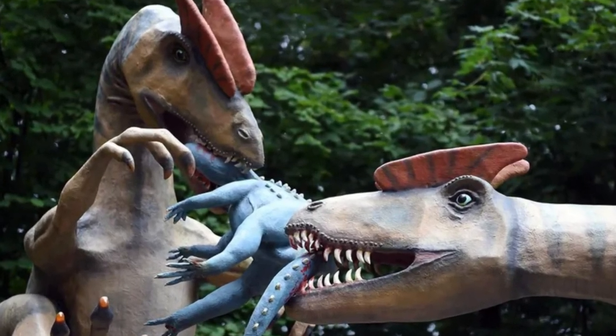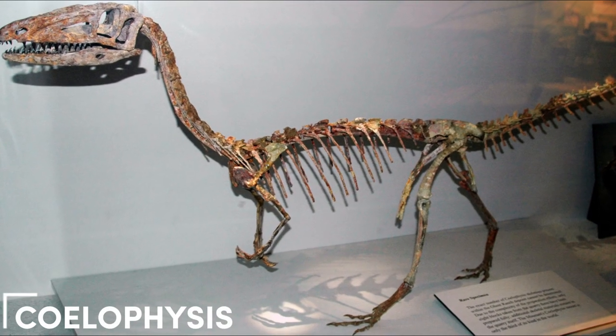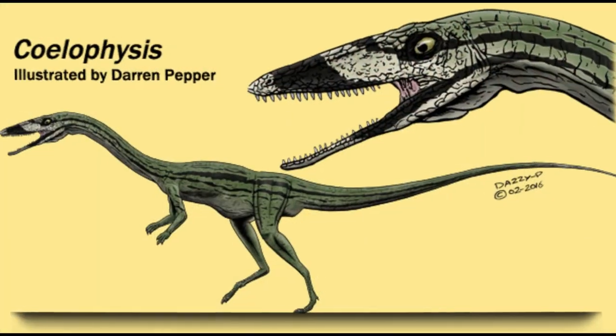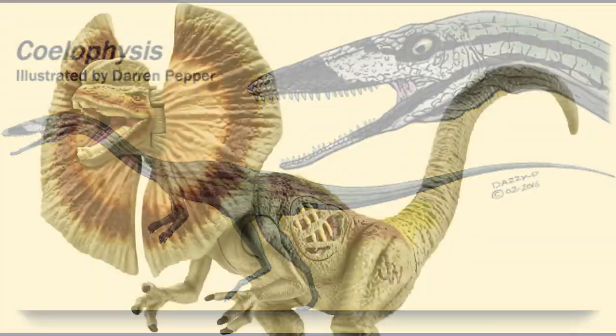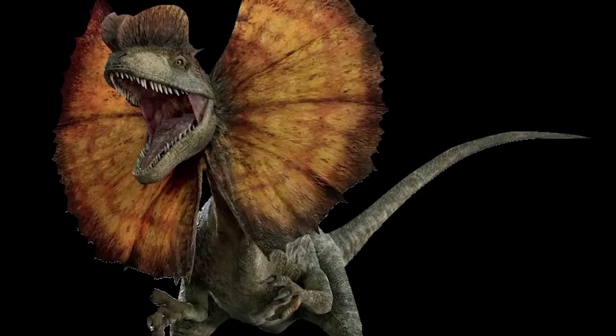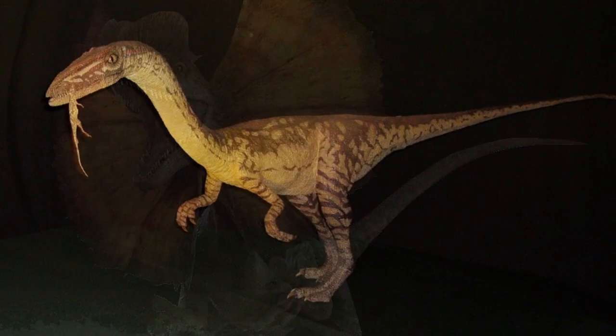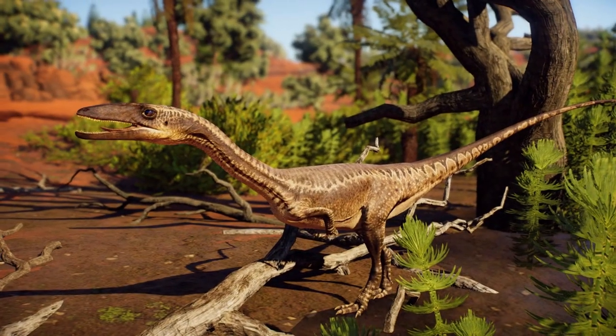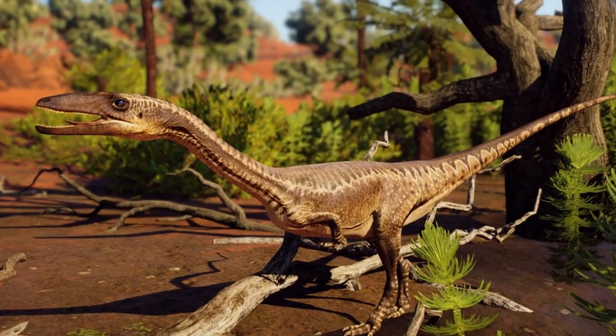Interestingly, a smaller version of this gap is also found in an earlier dinosaur called Coelophysis. Some scientists think that Dilophosaurus and Coelophysis might be related, with Dilophosaurus possibly evolving from Coelophysis. But there are so many ways Coelophysis could connect to other dinosaurs that it's tough to pinpoint the most likely scenario.